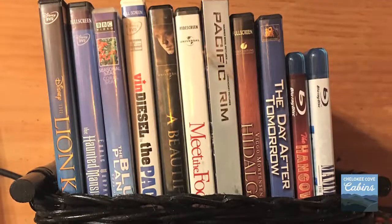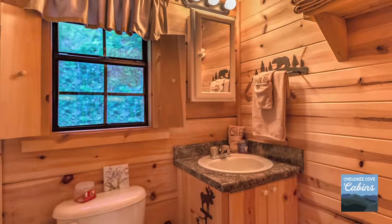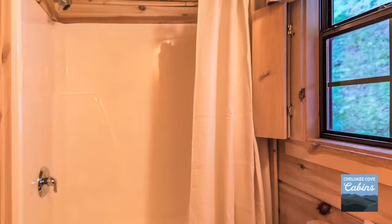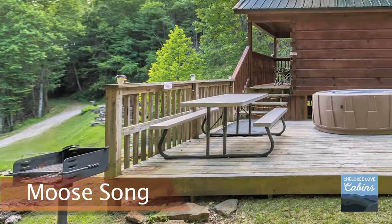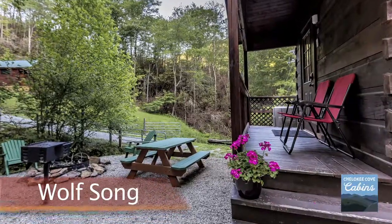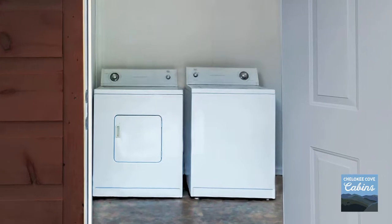An assortment of DVDs can be enjoyed on a DVD player. You'll find a full bathroom in each cabin with shower and ample hot water and good water pressure. There's a picnic table and grill outside each cabin for cookouts, plus a porch and deck with a hot tub.